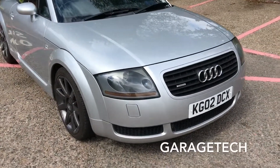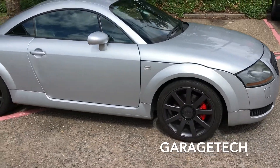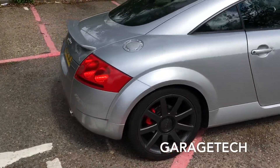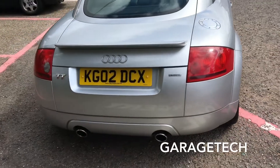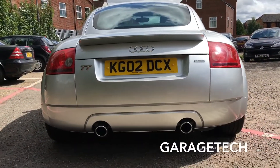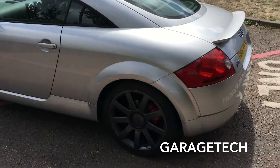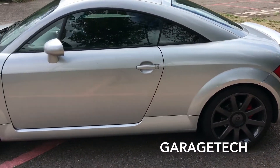Hi guys, this is my Mk1 Audi TT that I've got for sale, so it's up on eBay. I'll just give you a little walk around so you can see what it looks like. This Mk1 Audi TT is a 2002 model year — this is the 225 brake Quattro, BAM engine. I've had this car now for just over two years and I've done a few little bits of work to it.